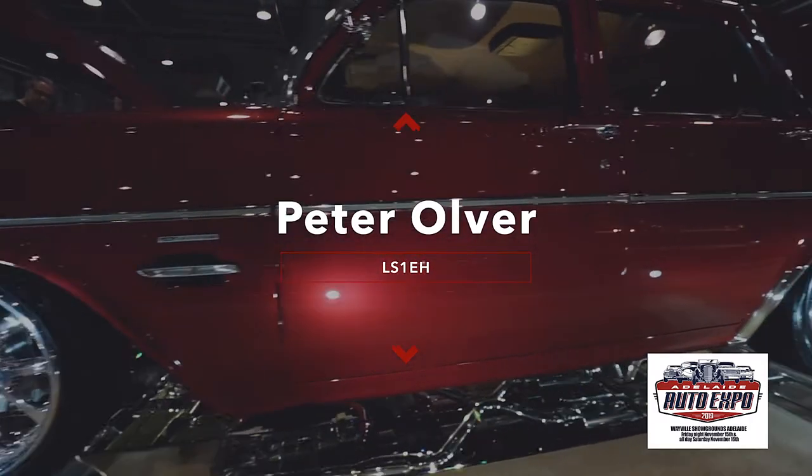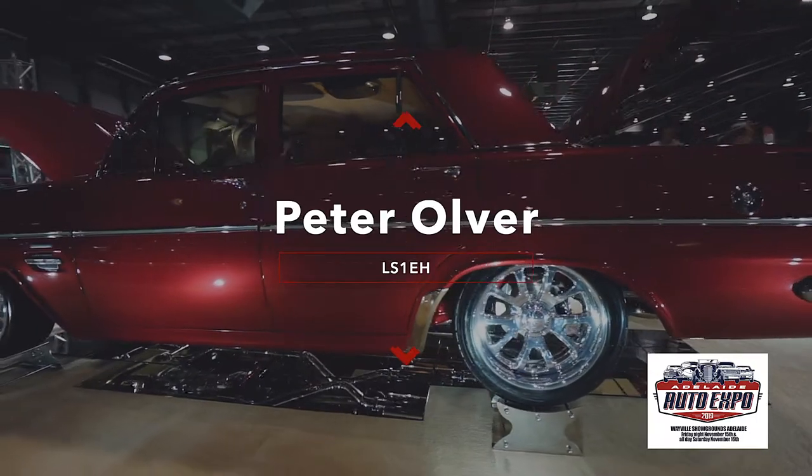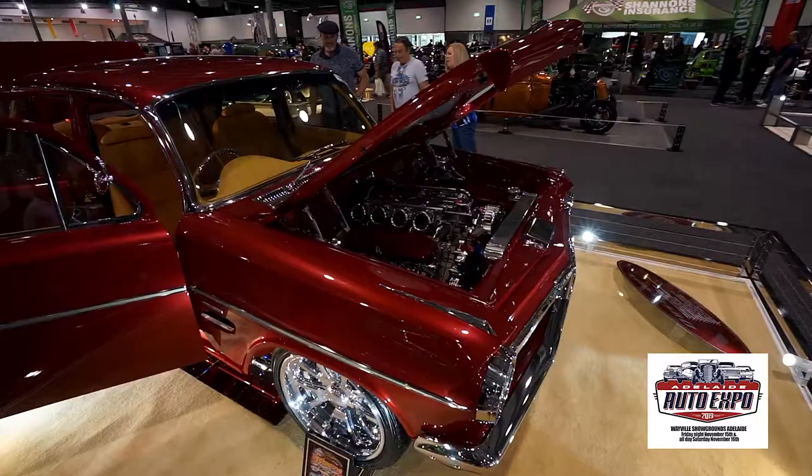When you take a modern Holden driveline and a classic Holden body and bring them together, you get Peter Olver's LS1 EH sedan.